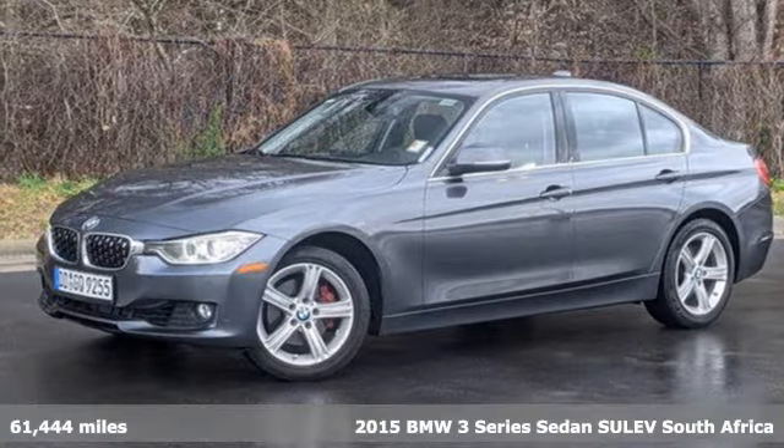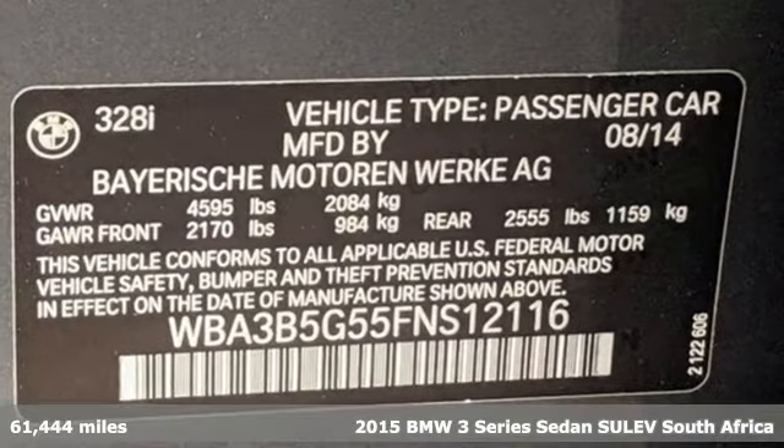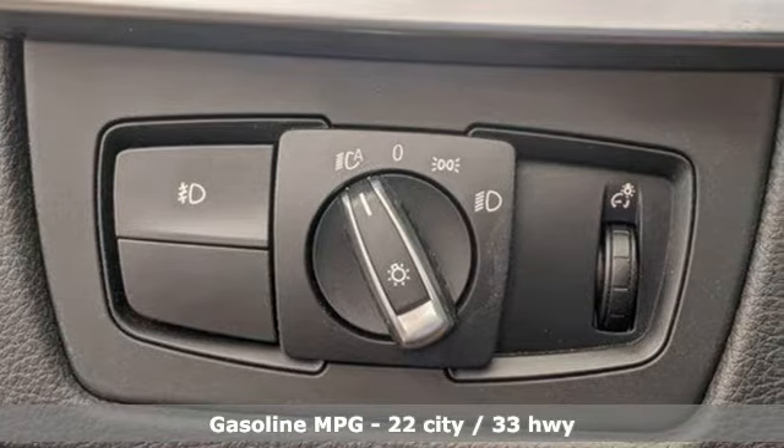It's a 2015 BMW 3 Series. Epitomizing high-performance, legendary design and luxury, the iconic 3 Series serves as the benchmark of the segment it invented.